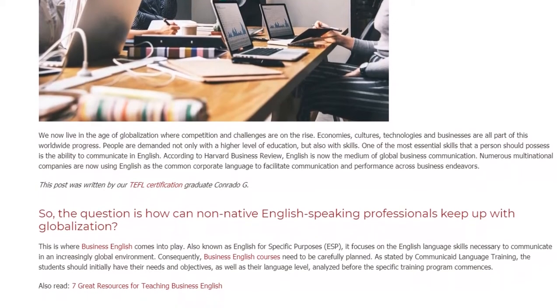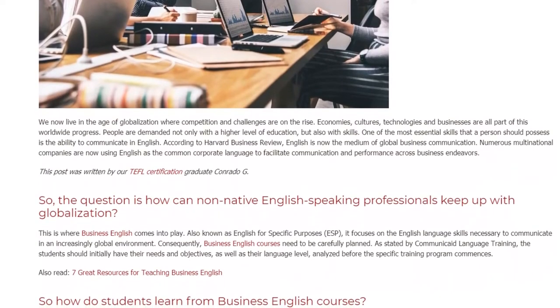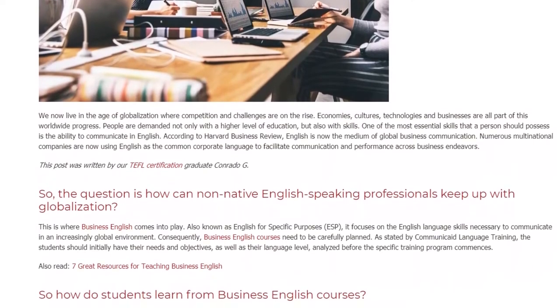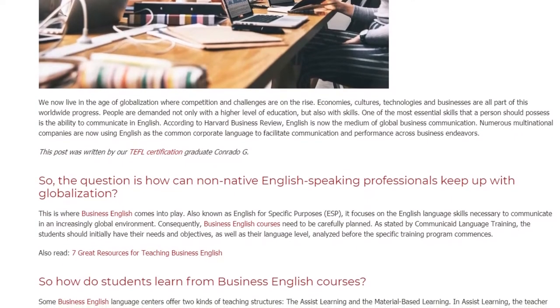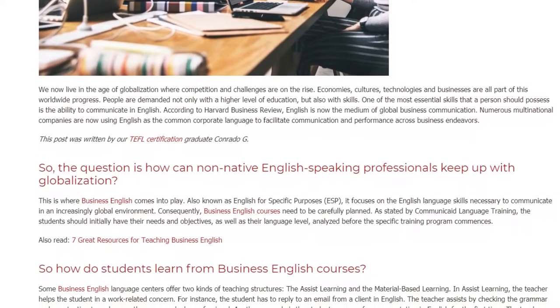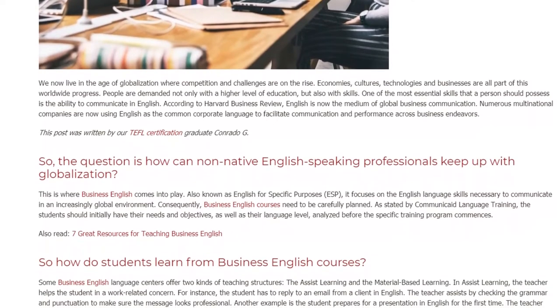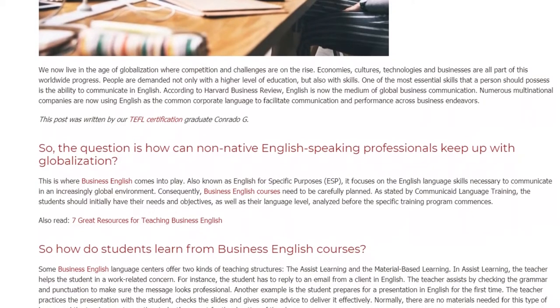So the question is, how can non-native English speaking professionals keep up with globalization? This is where Business English comes into play. Also known as English for Specific Purposes, it focuses on the English language skills necessary to communicate in an increasingly global environment.